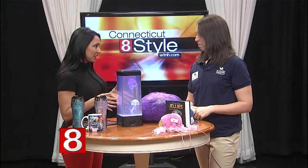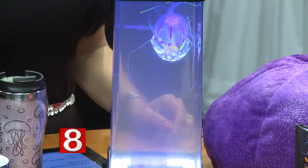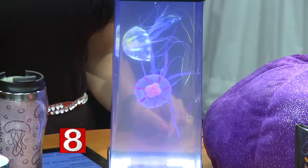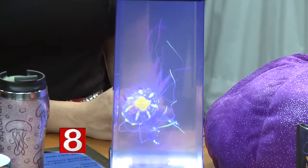The moon jellies in the exhibit are ones that the aquarium actually grew themselves. We do grow jellies — we grow a bunch of different species, and we grew a lot of moon jellies for this exhibit. We raised them from tiny ephyra, which are baby jellies, all the way up to full-grown medusas.